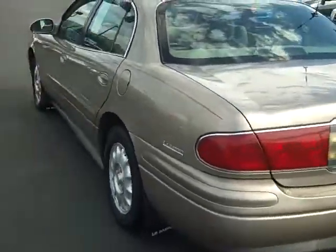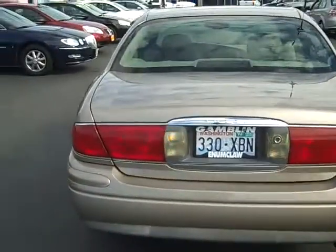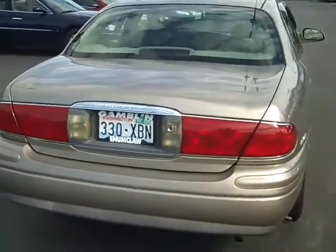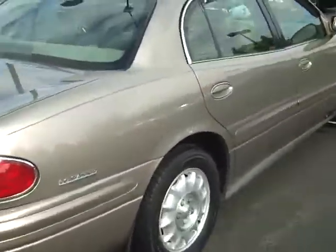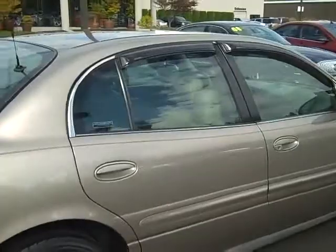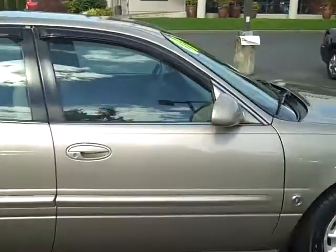If you're looking for a nice clean used car at a real good price, this is the one. I don't see any dents or dings, major scratches on the car. Very well taken care of. Tires are great on it.